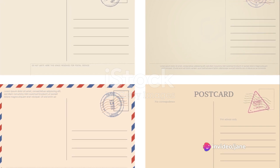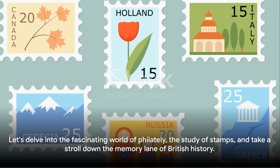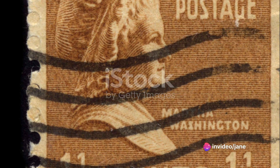In the heart of this world lies the Victorian era, a period that revolutionized the postage system. Let's delve into the fascinating world of philately, the study of stamps, and take a stroll down the memory lane of British history.